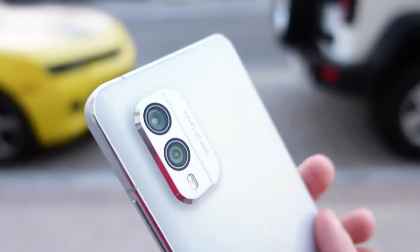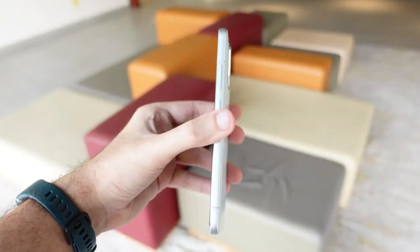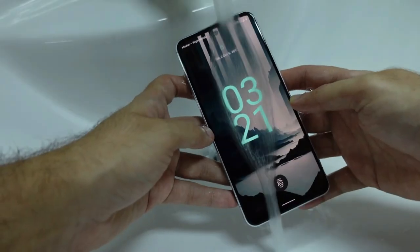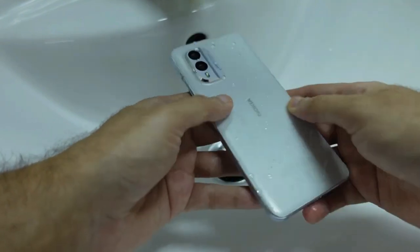All of that is squeezed into a sleek-looking frame made from 100% recycled aluminium, capped off by a rear panel made from 65% recycled plastic. There's Gorilla Glass Victus up front to cut down on scrapes and scratches, and the whole thing is IP67 dust and water-resistant to shrug off rain showers.